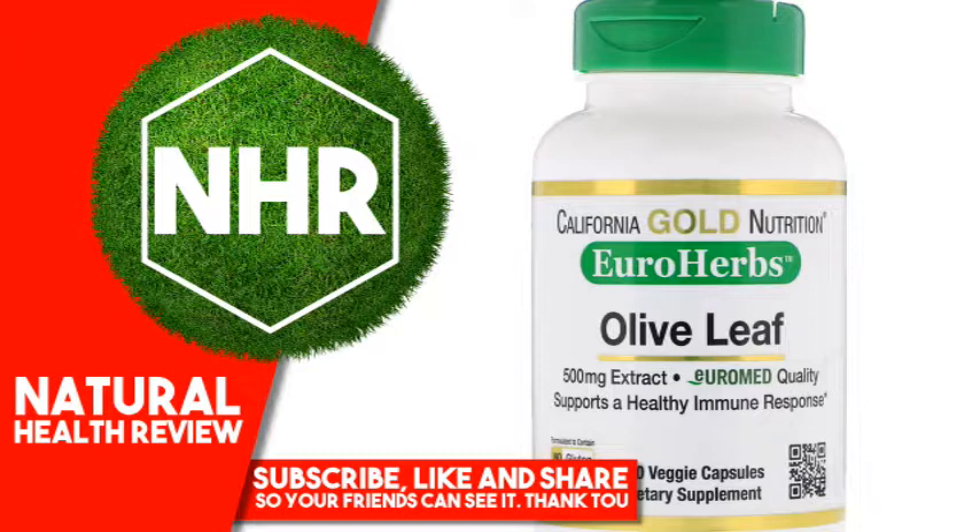Other Ingredients — Main Ingredients: Olive leaf extract, Olea Europaea L. Other Ingredients: Veggie capsule (modified cellulose, chlorophyll as sodium copper chlorophyllin), organic rice concentrate. This product is not manufactured with milk, eggs, fish, crustacean shellfish, tree nuts, peanuts, wheat, soy, or gluten. Produced in a third-party audited and registered CGMP compliant facility that may process other products that contain these allergens or ingredients.